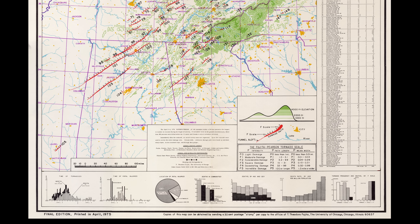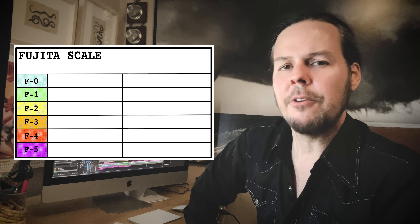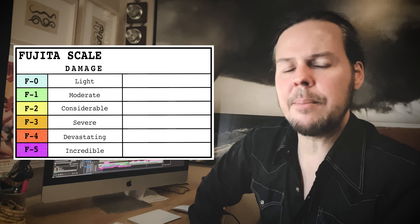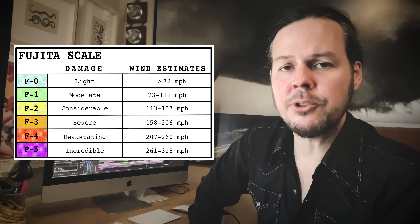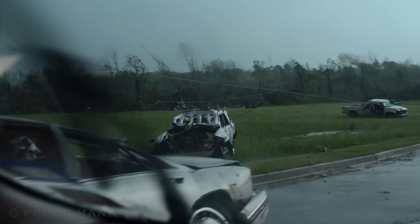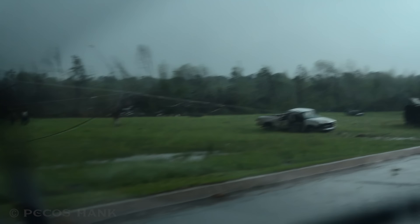In 1971, Dr. Ted Fujita developed a method to rate the intensity of tornadoes based on surveys of ground damage. The Fujita scale has six intensity categories, from the lightest damaged F-0 to the incredible F-5. With wind estimates from 261 to 318 miles per hour, they are powerful enough to throw cars hundreds, possibly thousands of meters, and completely sweep away brick homes.